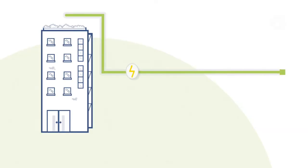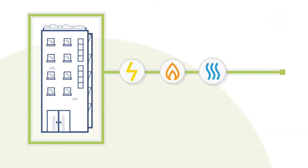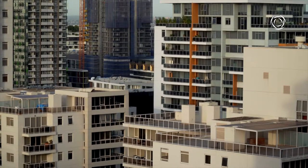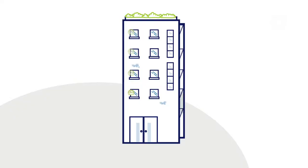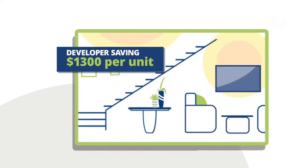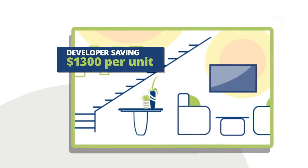We provide electricity, gas, hot water, and even internet to multi-tenanted buildings. Arc Energy supplies and installs everything at our cost. That represents a saving to developers of $1,300 per unit. They love the process because it's so easy — we're just a one-stop shop.